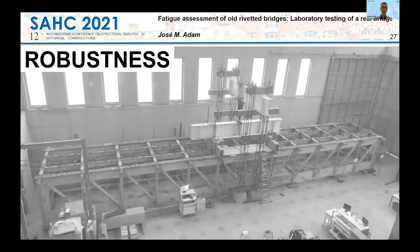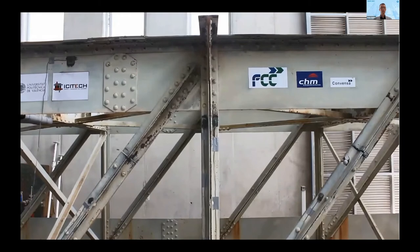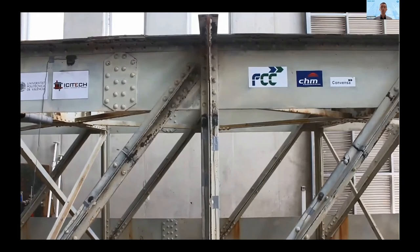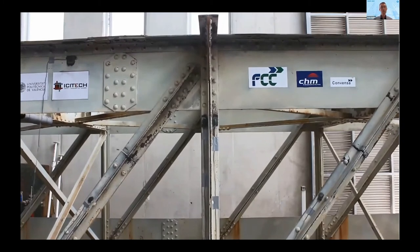In the second part of this project, we wanted to assess the robustness of the bridge. We used the same test setup as in the fatigue assessment, and the bridge span was subjected to the progressive removal of two diagonals. This video shows the behavior of the damaged area — two diagonals were cut. There was no failure propagation, so this bridge has an excellent capacity for activating alternative load paths after failing some of its elements.